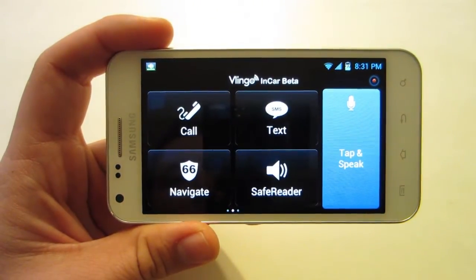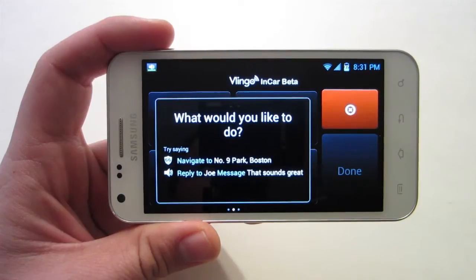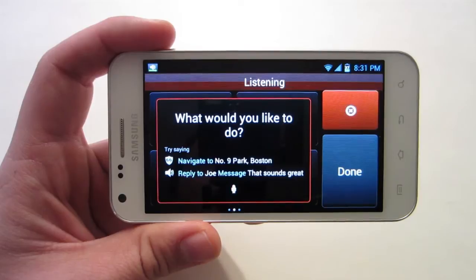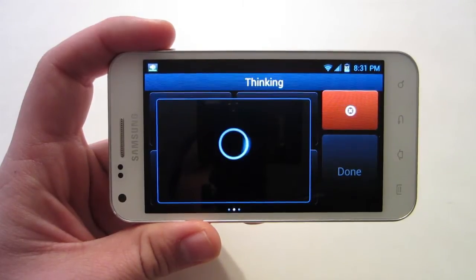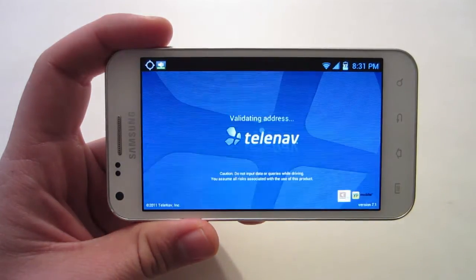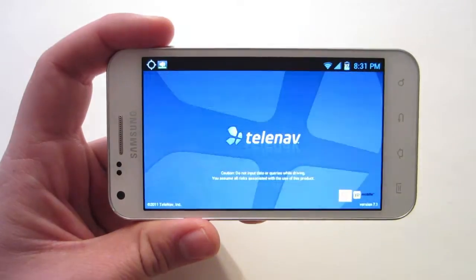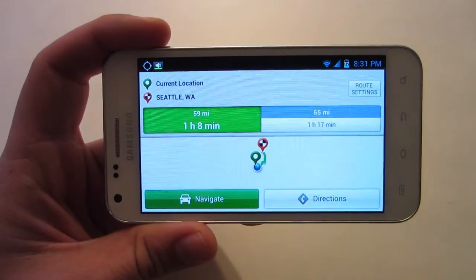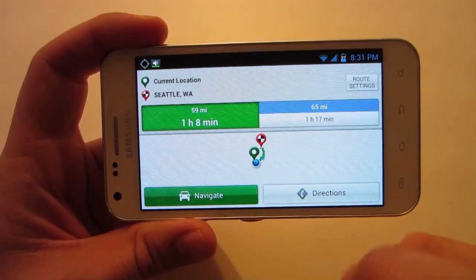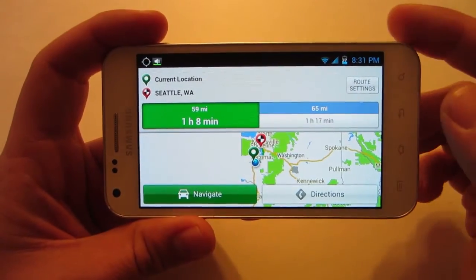Let's try something else. Hey Vlingo. What would you like to do? Navigate to Seattle, Washington. Alright, as you can see I'm using TeleNav — I like that a little bit better than Google Navigation. There we go, I have my navigate, my directions, and it just went straight to it. Pretty cool.